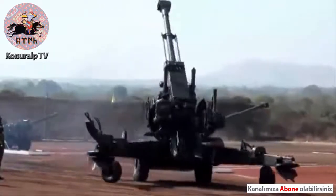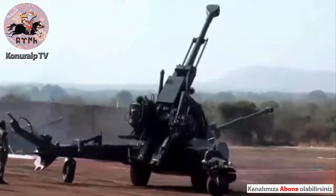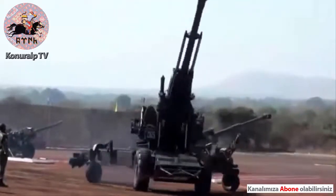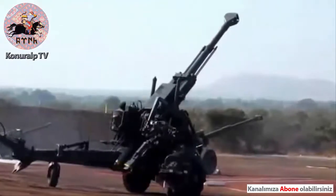It offers a high rate of fire and a high degree of accuracy and consistency even at extreme ranges. You will now see the Bofors gun, towed by a tow truck called the Scania.